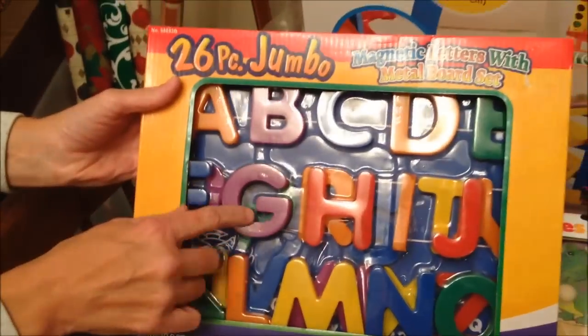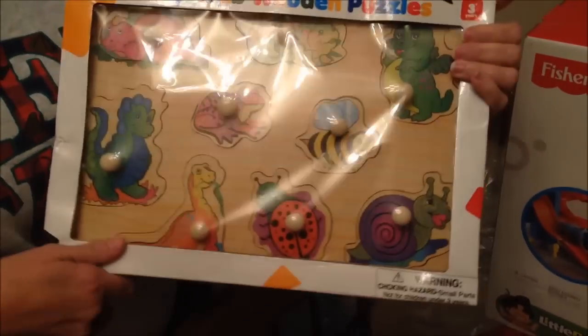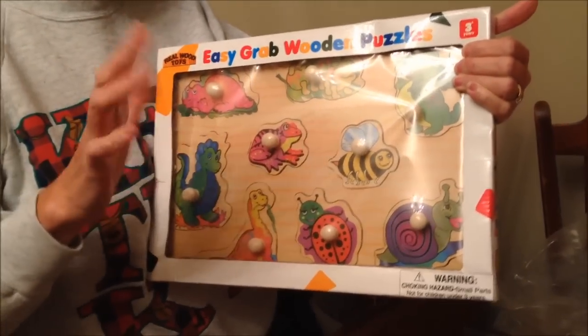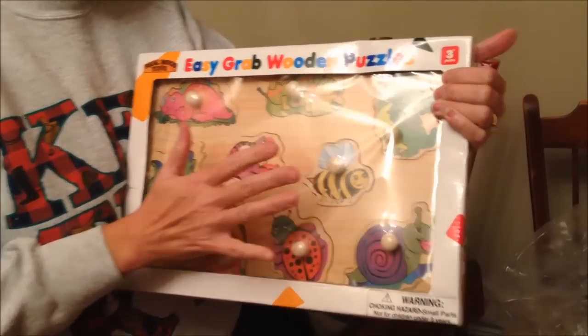Christina's been wanting magnetic letters for her refrigerator. And this puzzle - you will not see it on Christmas. We're giving each person a gift for Thanksgiving, and this is Gavin's gift for Thanksgiving, so you will not see it that day. But that's one of his gifts.